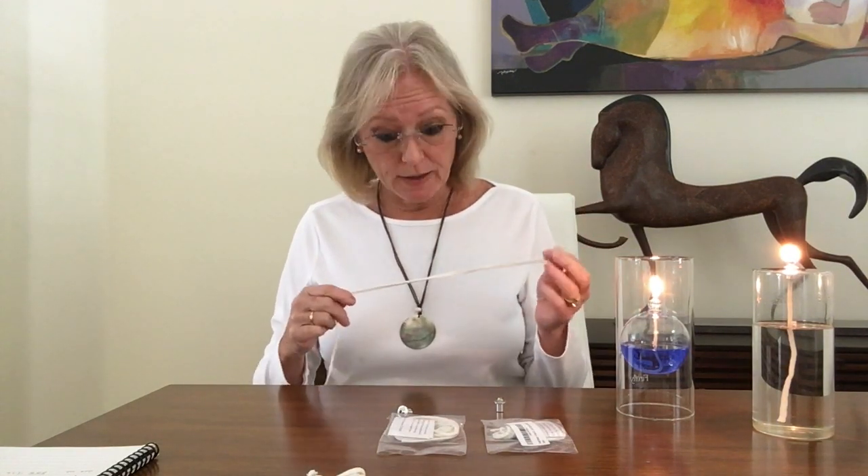This is Susan Tyson from Firefly Fuel in Sarasota, Florida. We're a family owned and operated business. We sell refillable oil candles, fuel, and accessories. Today I'd like to talk to you about replacement wicks for Firefly Oil Candles. These are round, tubular, woven cotton wicks and we sell these in two sizes and in five foot lengths.